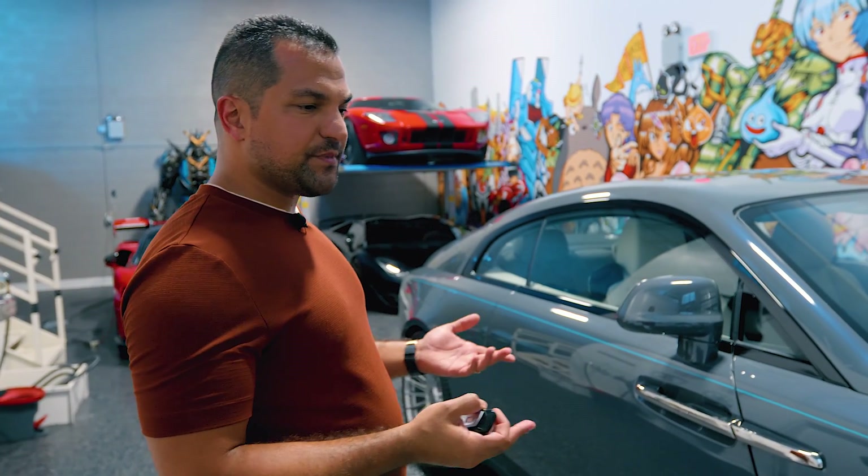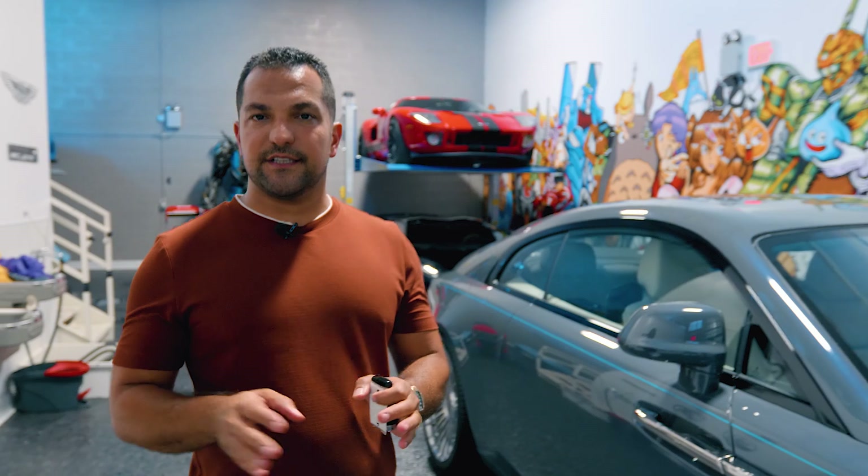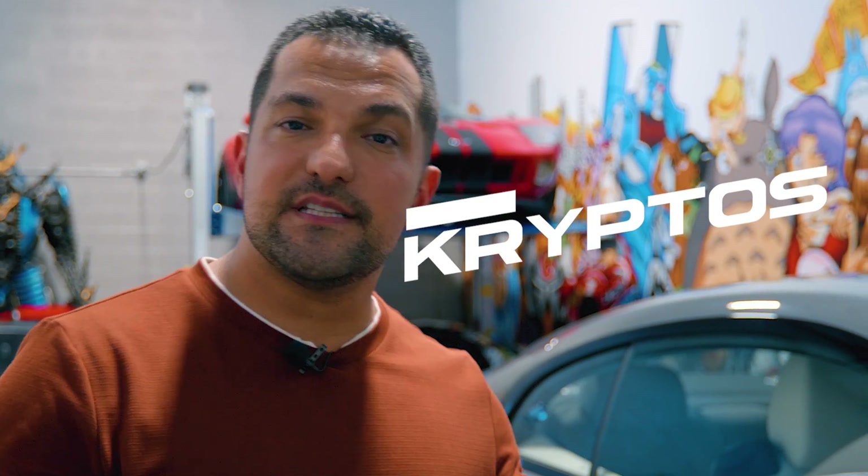This car is called a Kryptos. Just so we're clear, I am not and in no way have I ever endorsed crypto. This is spelled with a K, not with a C. Just making sure we clarify that.